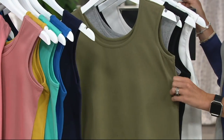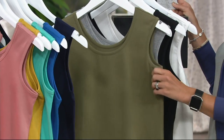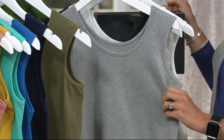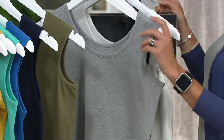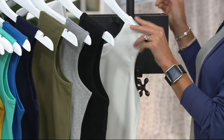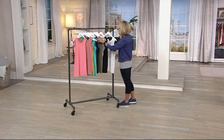Deep Olive. How do you choose? You need to get multiples of these because this is just a perfect tank for all occasions. All sizes there, and also all sizes in the Light Heather Gray. Also the black, and then also the white. The buy more save on this is so necessary.